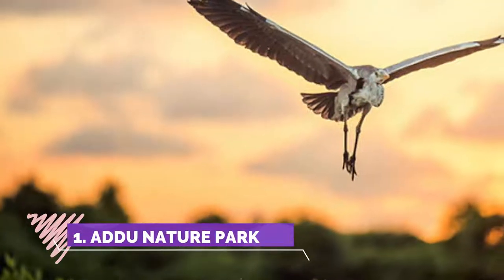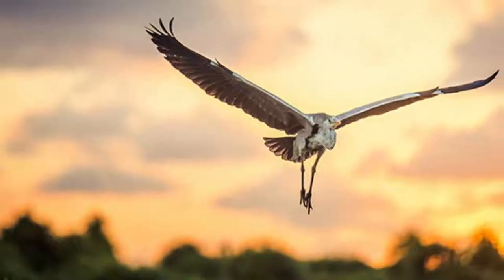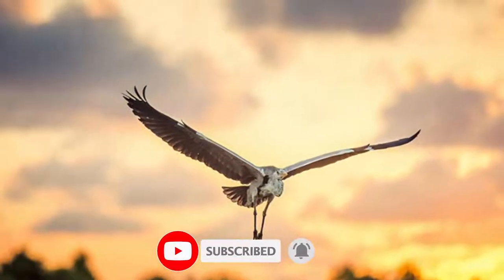Number one: Adju Nature Park. Adju Atoll is the southernmost atoll in the Maldives atoll chain. There are altogether five inhabited islands which form six administrative districts in the atoll.